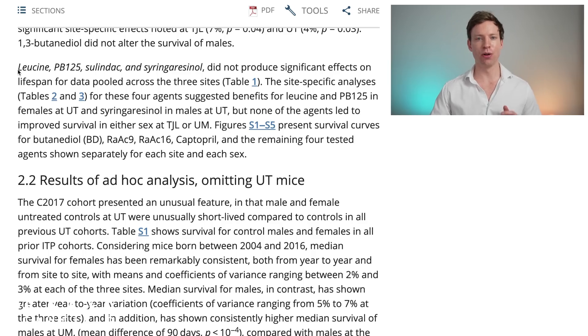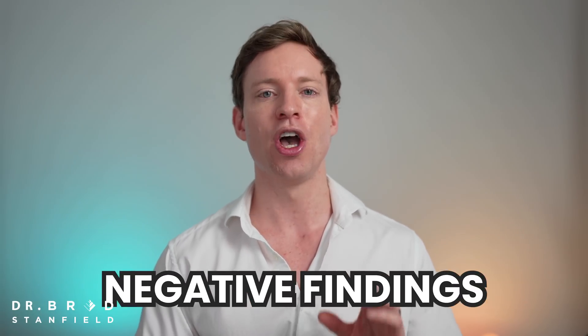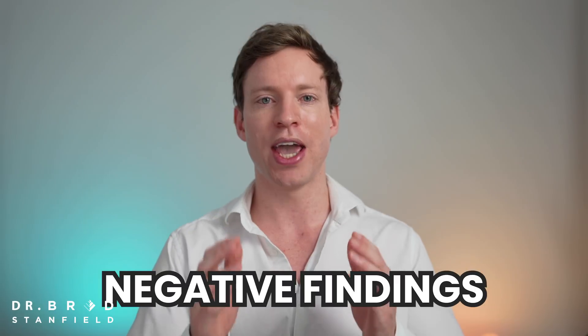Four of those agents had no lifespan effect, and they included leucine, PB125, Salindac, and Syringericinol. It's just as important to report on the negative findings, so let's go through each of those molecules and figure out why they were chosen to be tested in the first place.